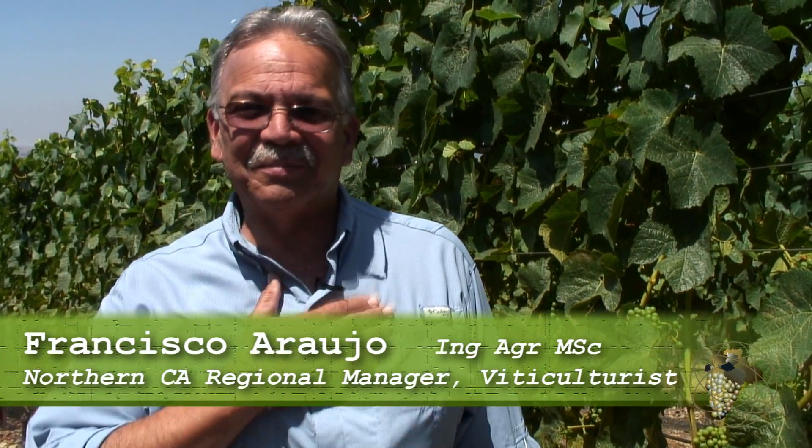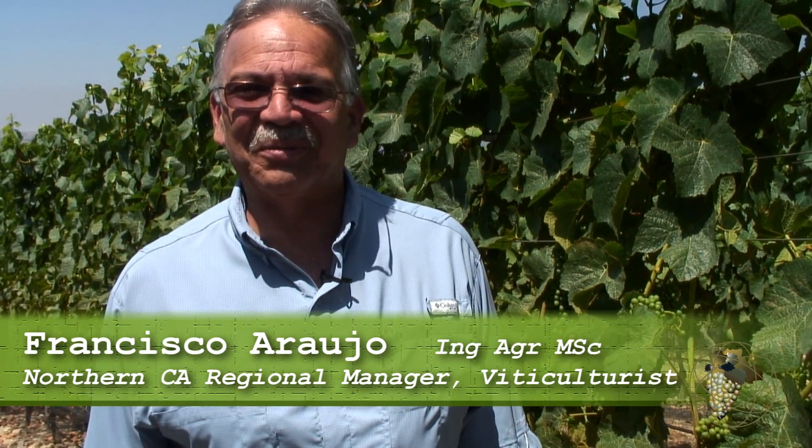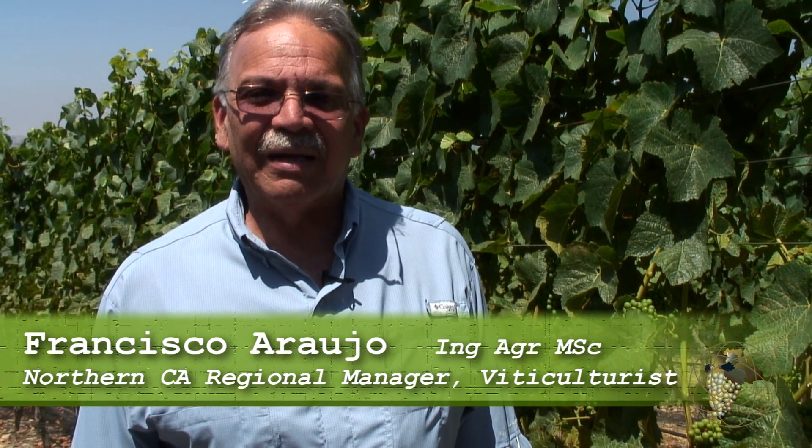I was born in Venezuela, but I'm a Californian at heart. I'm an engineer in agronomy and also got a master's degree from UC Davis in the viticulture and enology department. We're here to explain a little bit about our farming approach.